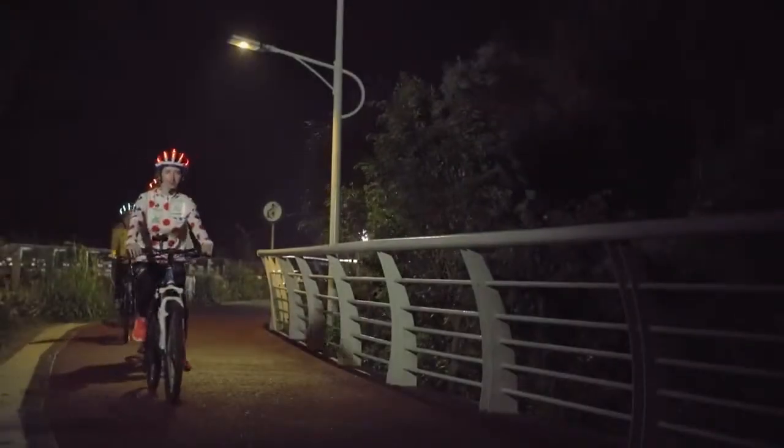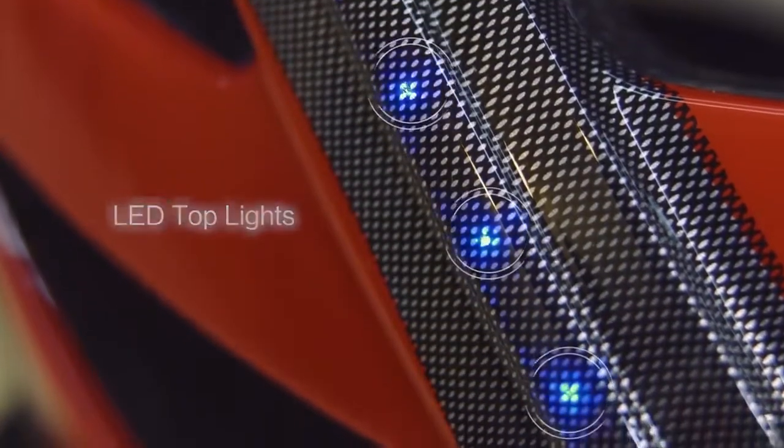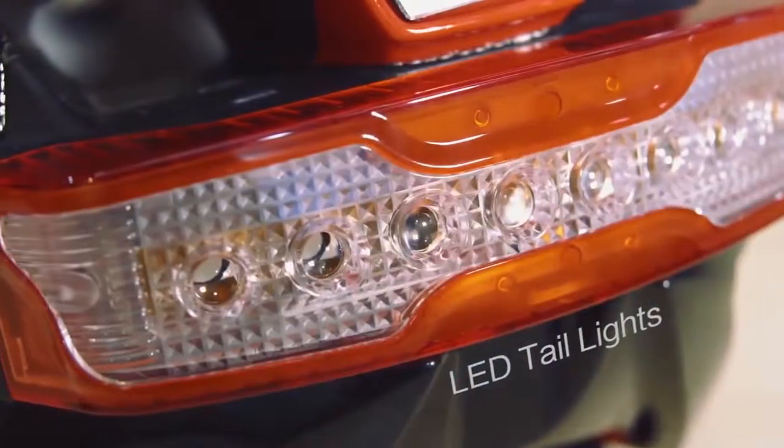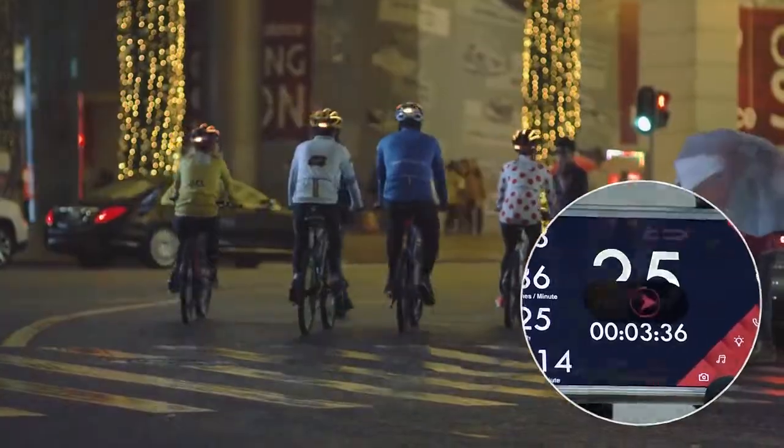LiveAll has many features that can simplify your ride and keep you safe. The LED outline lights on top of the helmet will make you stand out in the night, while the tail lights will indicate directions for your fellow teammates. Never worry about falling behind anymore. Find the shining helmets and you will find the team.